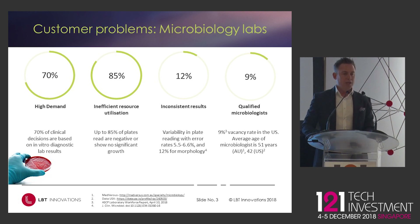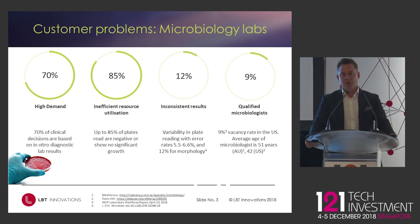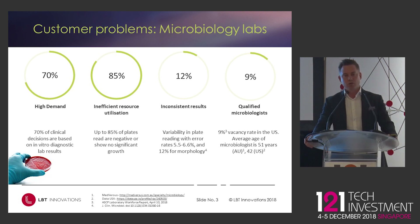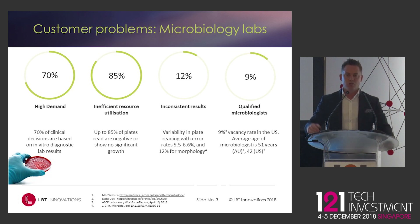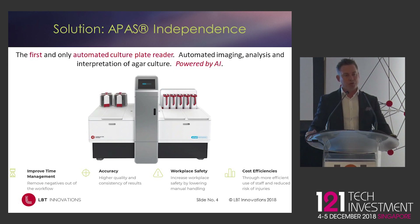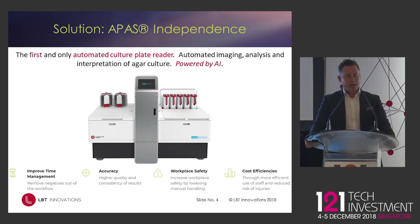This is not an issue only in markets with general skill shortages — it's in markets such as the US. I've visited accounts here in Singapore this week, and we see it in Australia, Germany, and the like. This is a global issue in terms of resources. The key issues are efficiency of highly trained resources and a lack of qualified resources in these areas. Our solution is a platform technology which automates the reading and interpretation of colony growth on an agar plate.